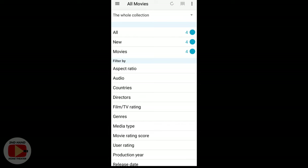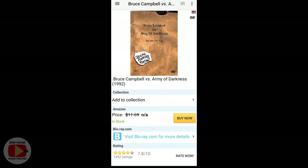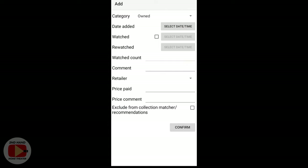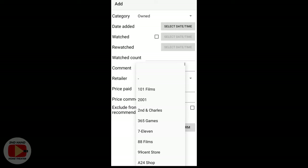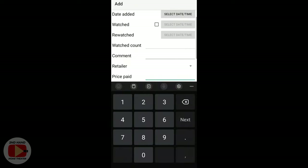To scan in movies and add them to your collection, click the barcode icon towards the top of the screen — that gives you access to your camera. Here's my Bruce Campbell vs. Army of Darkness director's cut. You scan the barcode, it brings up the movie, and you click 'add to collection.' You can set the date and time, whether you've watched it, how many times, any comments, the retailer you bought it at, and the price you paid.